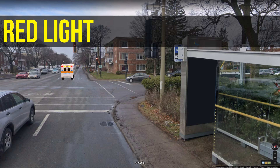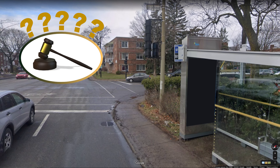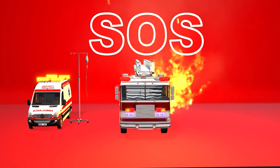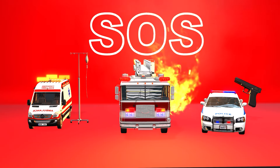Now the big question: if I have no other option, can I run a red light to let an emergency vehicle pass? In most places the law isn't very clear about that. Of course it's illegal to run a red light, but it's also illegal to block an emergency vehicle. Yes, there's the risk of a collision if you run a red light, but there's also the risk that the person in the ambulance dies if they don't get to the hospital on time.